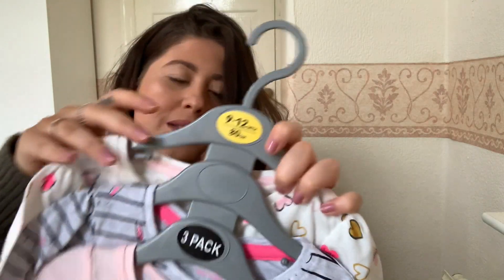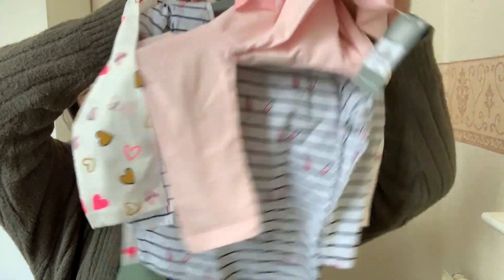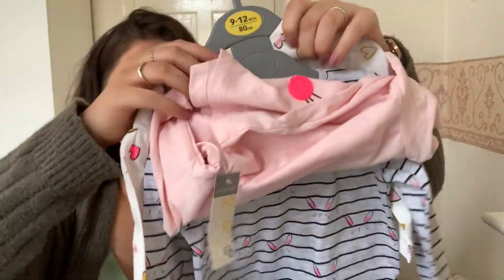The next little items we got were these t-shirts, little tops. We've got a bunny one, another bunny one, and then a little heart one. These are just so adorable and they'll go with any leggings or anything I've got for her — she's got leggings, jeans and stuff. The prices of these were six pounds. Primark is just coming through for us lately with baby stuff.